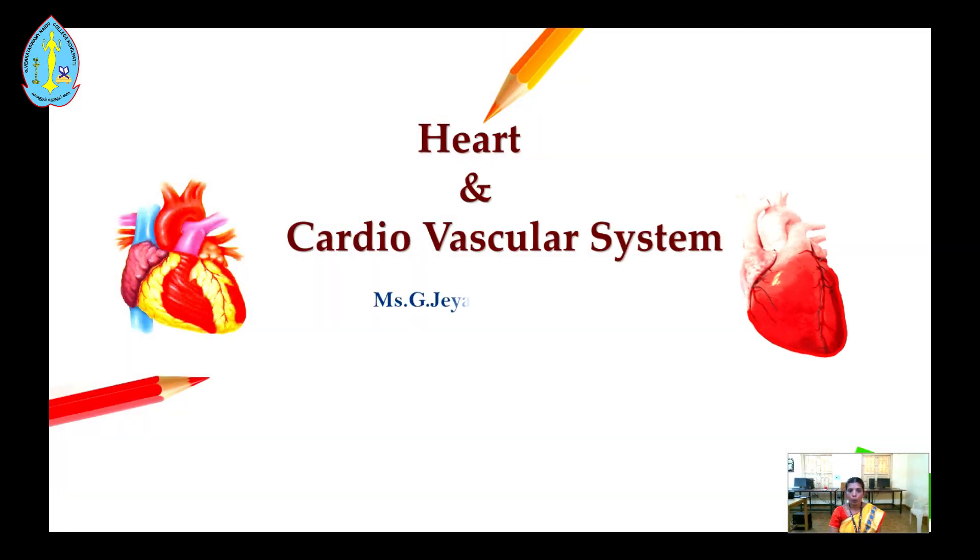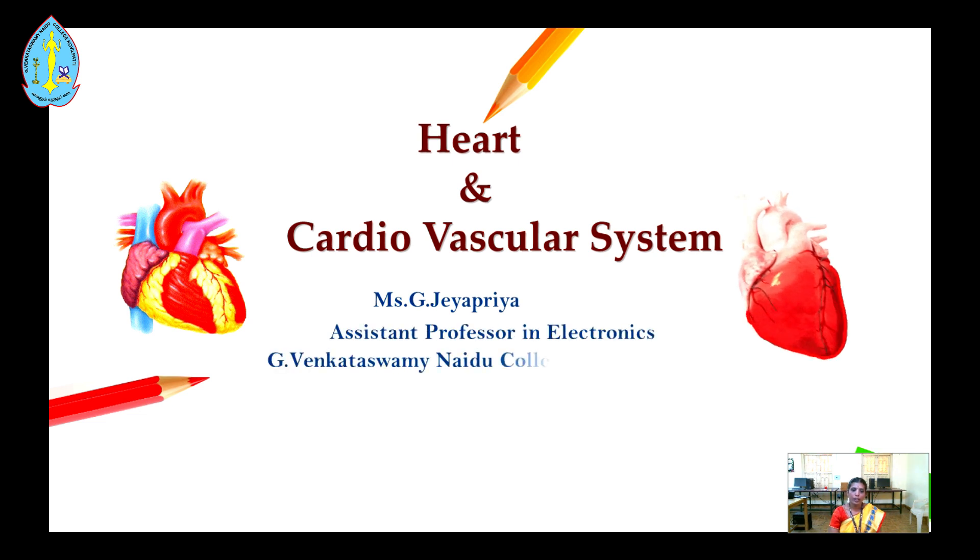Hi Learners, good morning everybody. I am G. Jayabriya, Assistant Professor in Electronics, G. Wingardus from Inoida College, Kobi Pattee. Today we are going to see Heart and Cardiovascular System. The topic comes under the syllabus of Medical Electronics.